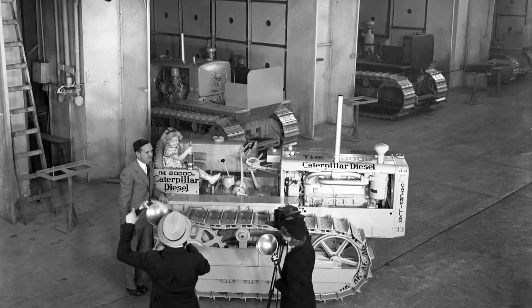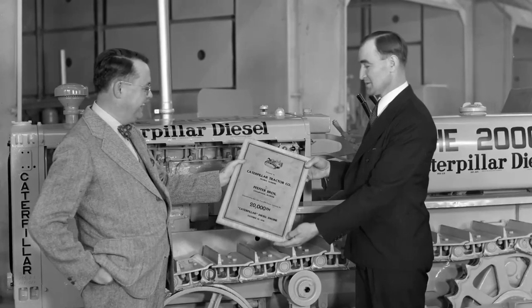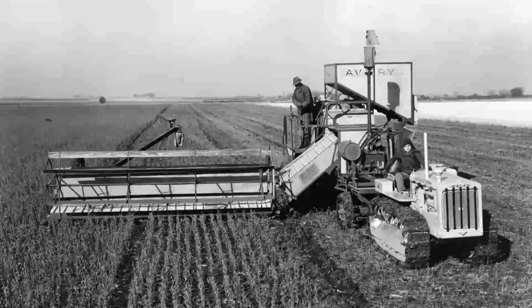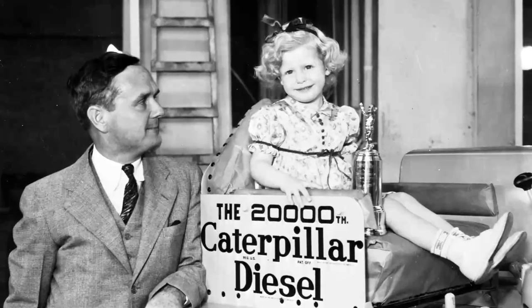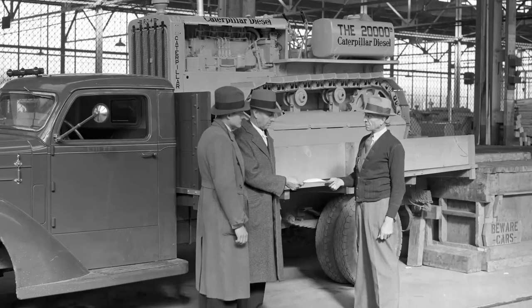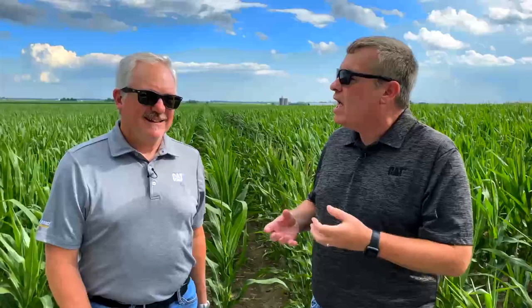In November 1936, the 20,000th diesel machine came off the assembly line. You have to go back to 1931 when the first machine went off the line — within those five years, Caterpillar became an industry leader. The company wanted to celebrate that machine, and so it was purchased by Chuck's uncle. He remembered the machine even as a kid, and later in life he became a master collector, and it became his dream — almost his obsession — to bring that machine into his collection.